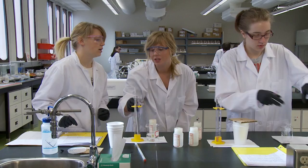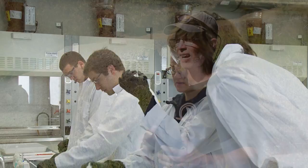Applied research is a strategic priority here at the College. It really helps industry solve challenges and it also offers opportunities for students to learn hands-on.